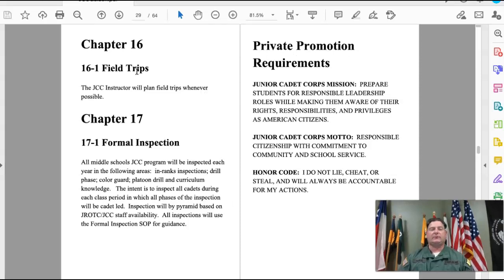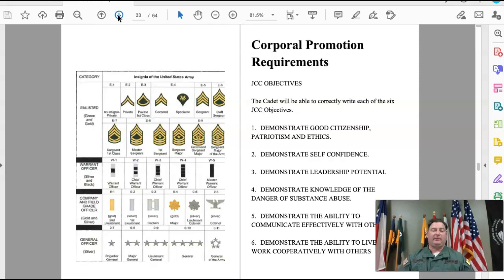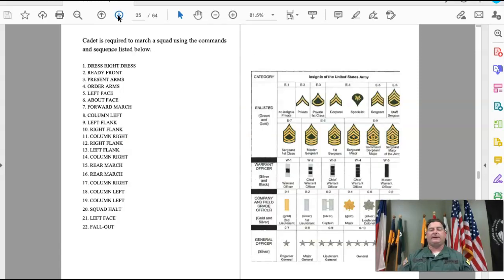The handbook also includes the private promotion requirements, the PFC and corporal promotion requirements, the Army ranks, and then a list of the 22 commands along with another reference list of all the ranks.